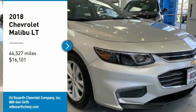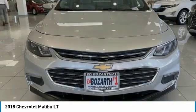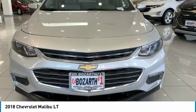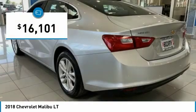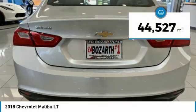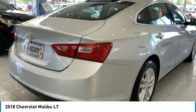Looking for the right vehicle? Check out the 2018 Malibu. A combination of performance and fuel economy, the Malibu is a great commuting car and is priced below $20,000. This vehicle has less than 45,000 miles. Here are some of this vehicle's great options.